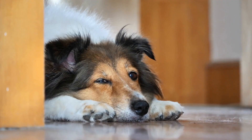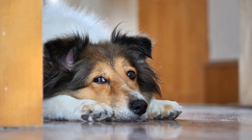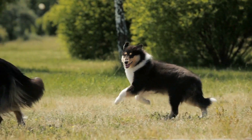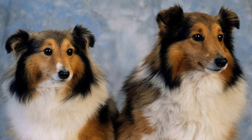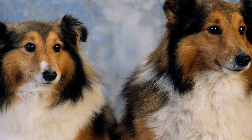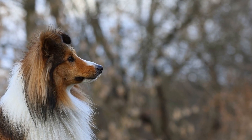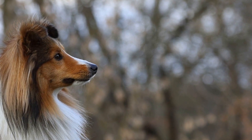It is important to note that grooming frequency can vary depending on the individual dog's coat condition and lifestyle. Dogs that spend more time outdoors may require more frequent grooming to remove dirt and debris from the coat. In conclusion, the grooming frequency for Shetland Sheepdogs can vary depending on the climate they live in. In hot climates, regular grooming every four to six weeks is necessary to keep them cool and comfortable. In colder climates, grooming every six to eight weeks is recommended to maintain their thick and insulating coat. Regardless of the climate, regular brushing and attention to the undercoat are essential for the overall health and well-being of Shetland Sheepdogs.